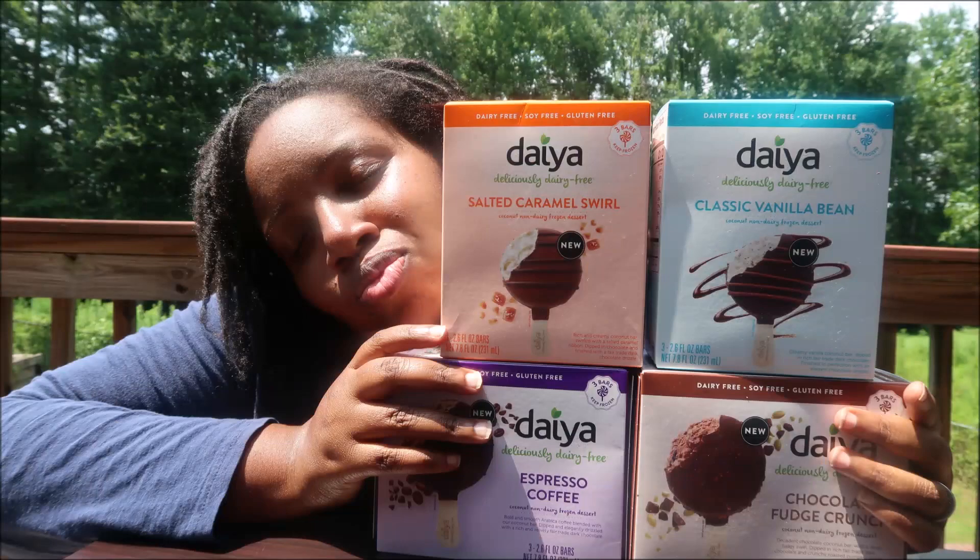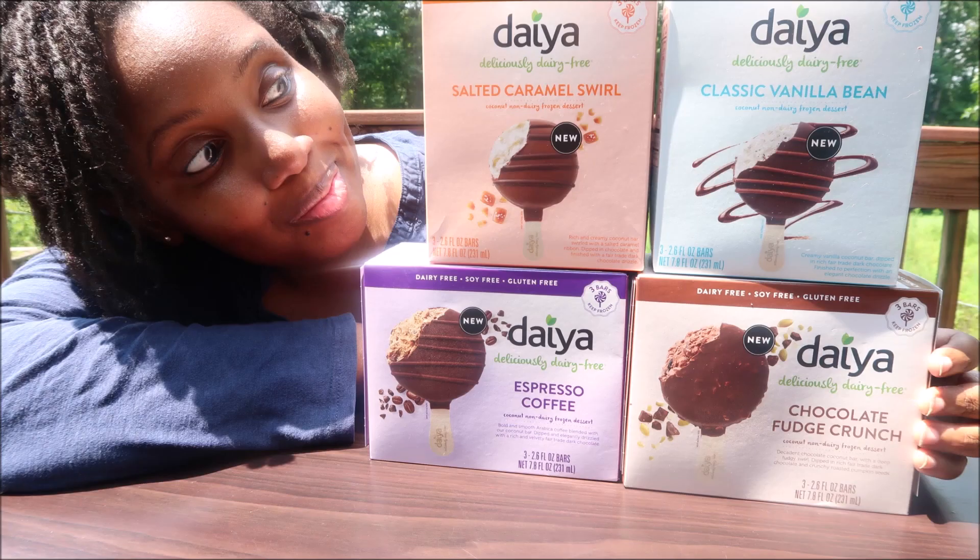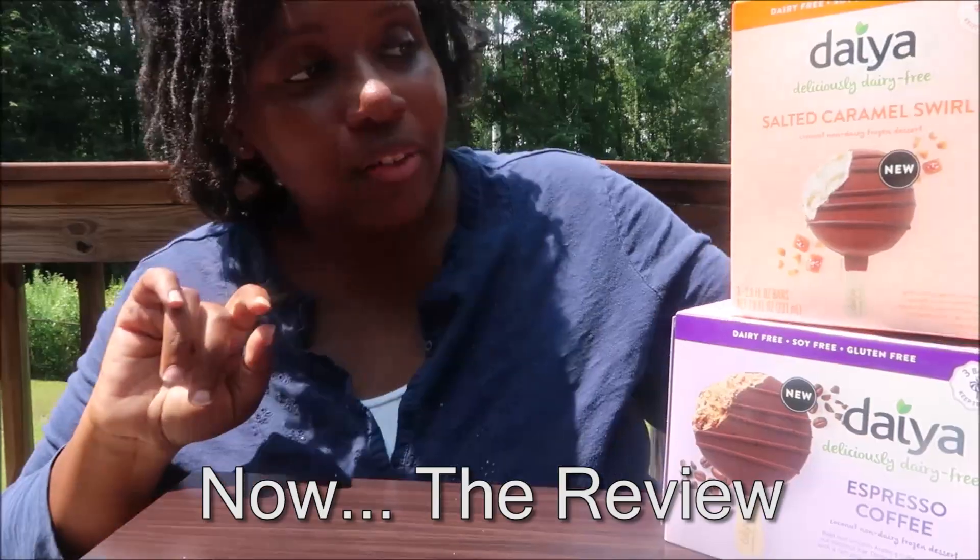Hi everyone, my name is Chris and today I'm going to be reviewing the four new vegan ice cream bars from Daiya. If you are new here, we have been vegan for almost four years now — myself, my husband, and our five kids. I'm currently pregnant with our sixth and last baby. On this channel we do vegan hauls, vegan reviews, and show us traveling with our family. Make sure you hit that like button so YouTube knows you appreciate the content.